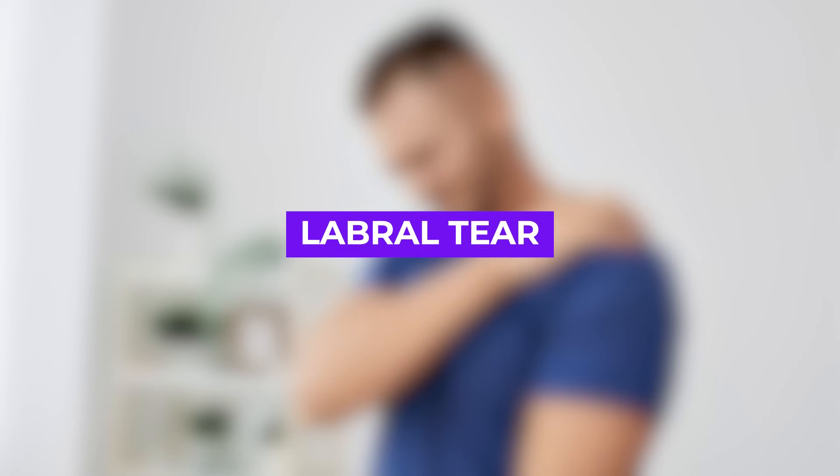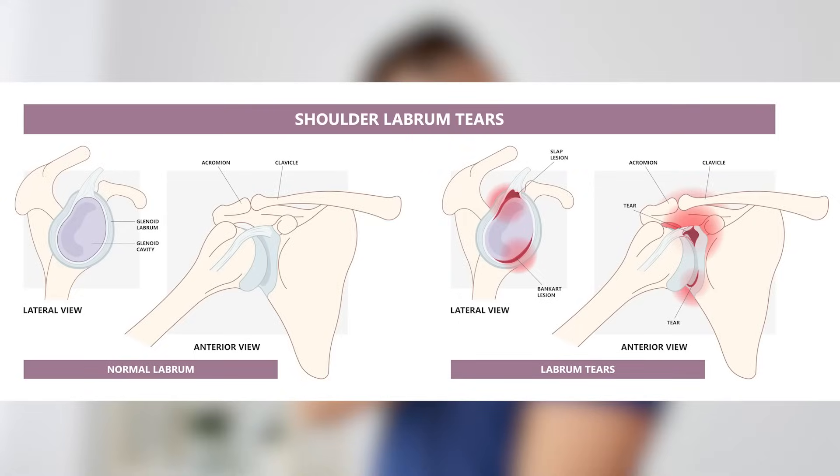A labral tear occurs when the cartilage ring called the labrum, which adds additional stability to your shoulder joint, tears. This can result in pain, especially during certain movements.